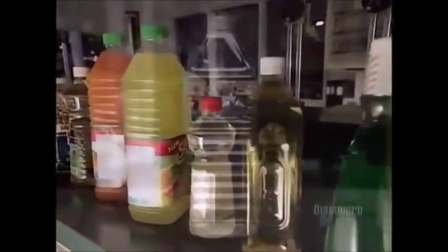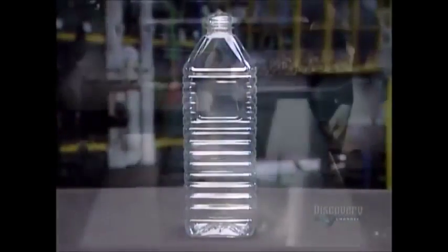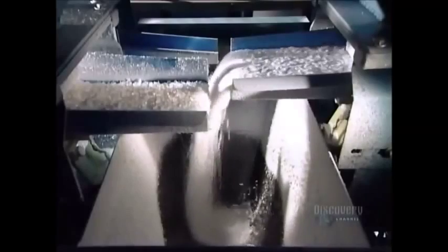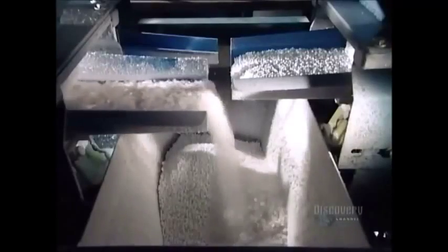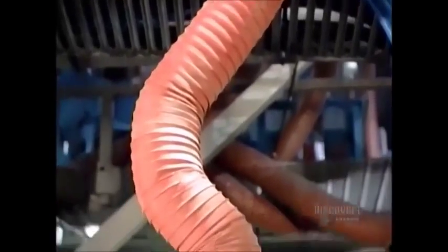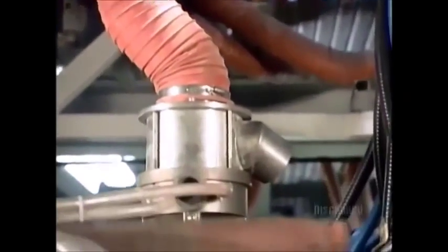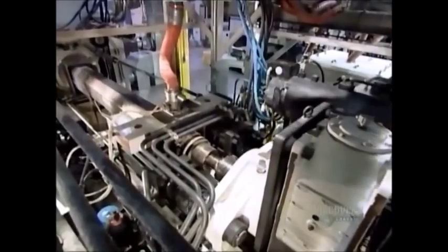Many transparent bottles and jars are made from a type of plastic called polyethylene terephthalate, or PET. An automated mixer combines PET pellets with flakes of recycled PET. Reprocessed plastic loses some of its physical properties, so the recycled content can't exceed 10%. The PET drops from the mixer into a plastic injection machine that heats it to a piping 315 degrees Celsius.